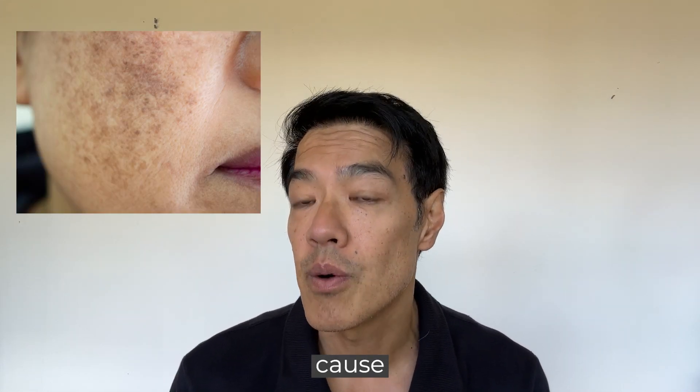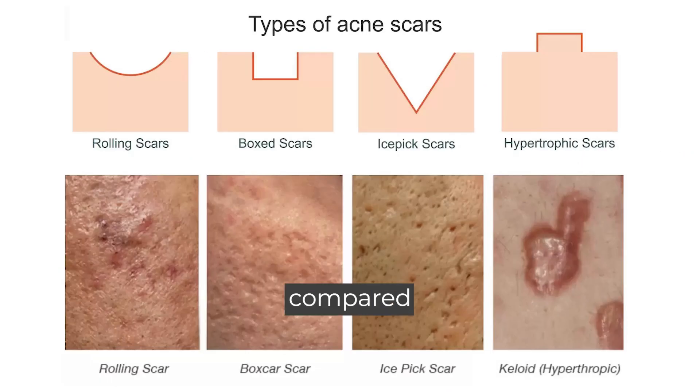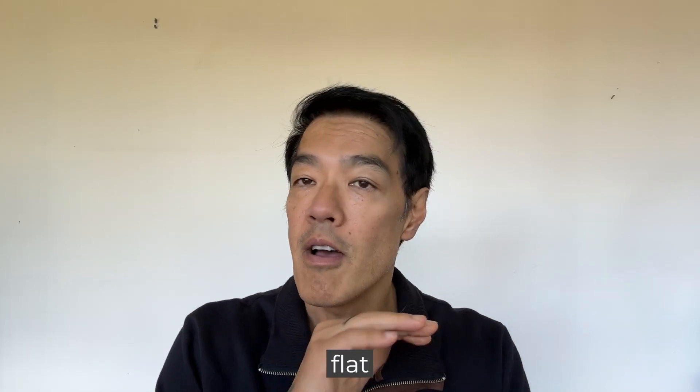Post-inflammatory pigmentation or PIH is a frequent cause of acne scarring. This type of scar by definition is flat, as compared with atrophic scars, ice pick scars, and box scars. In this video I'll cover flat scars.